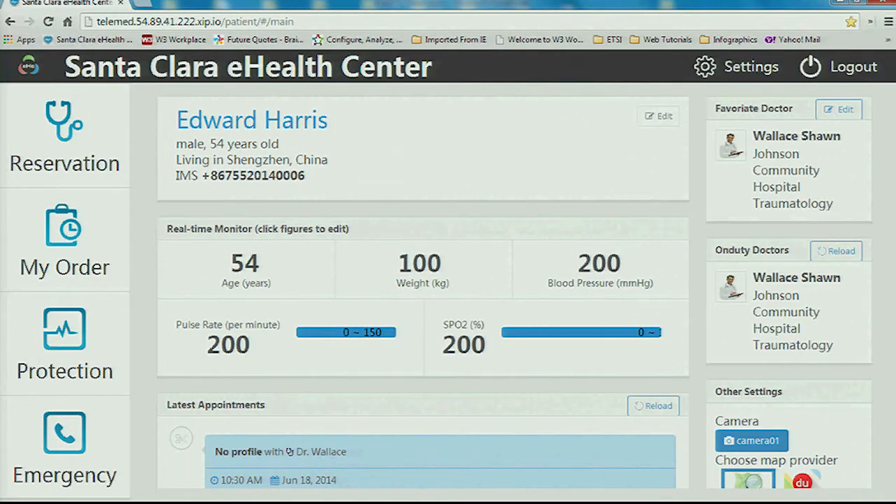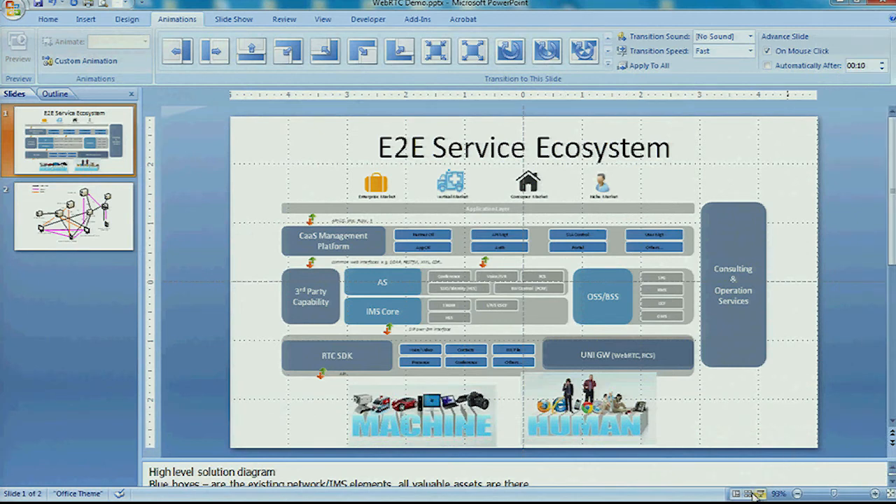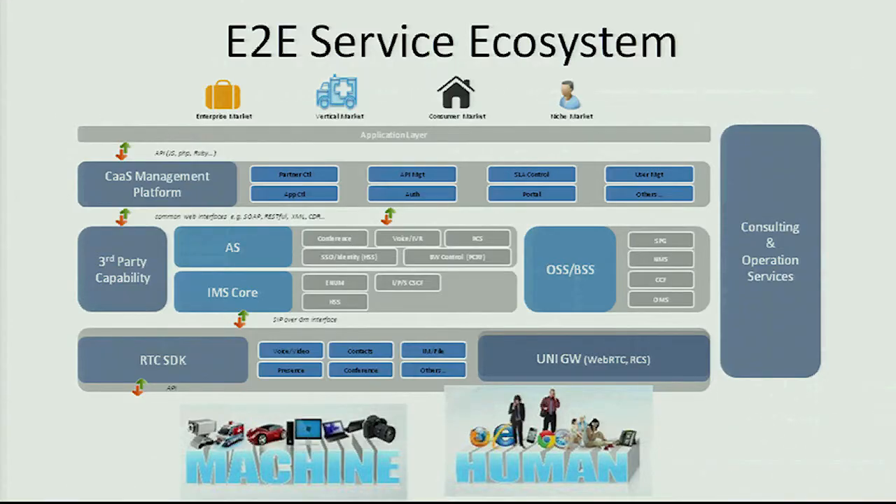We're talking today about an infrastructure, a platform, which is really boring. What we're trying to do is show you one of the applications that was built on top of the infrastructure and is currently being deployed in some carriers around the world. It's a healthcare application that uses WebRTC, but it uses machine-to-machine protocols and other things as well. It's fully integrated with the IMS infrastructure.